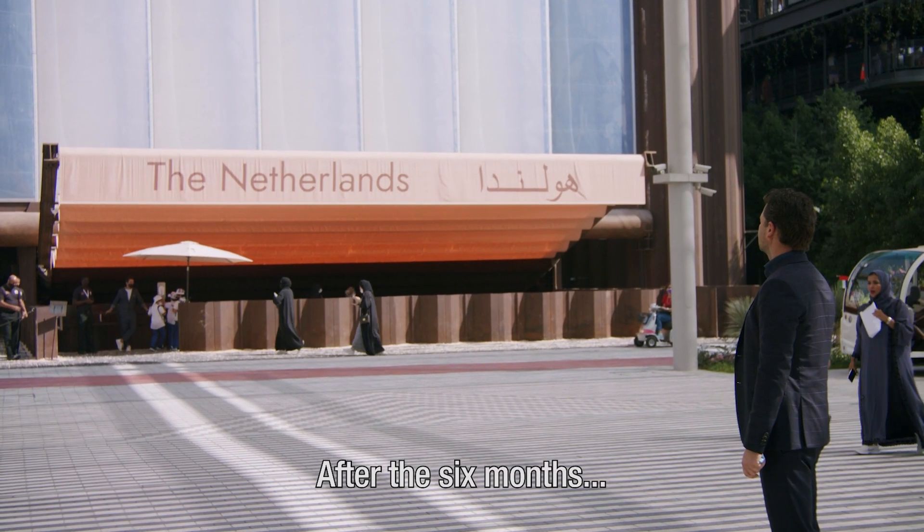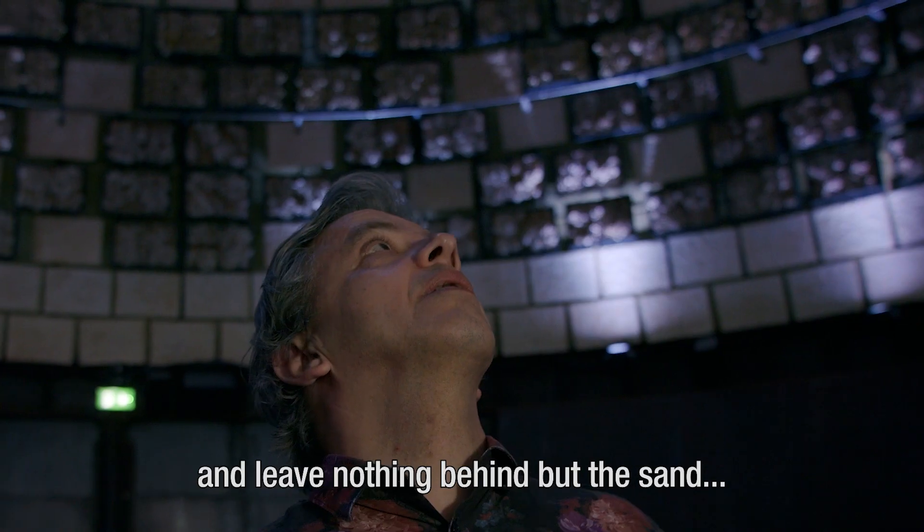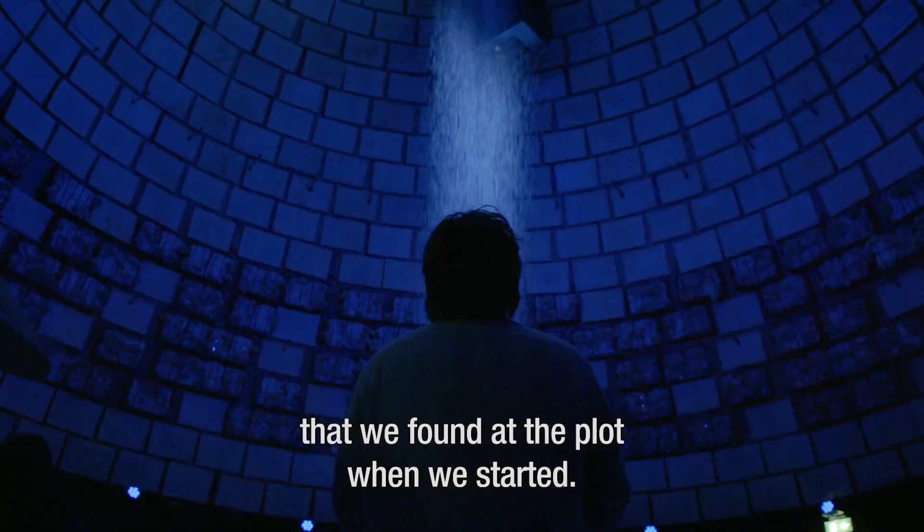After the six months, we completely deconstruct our building and leave nothing behind but the sand that we found at the plot when we started.